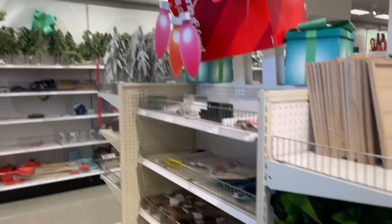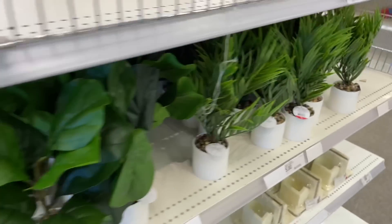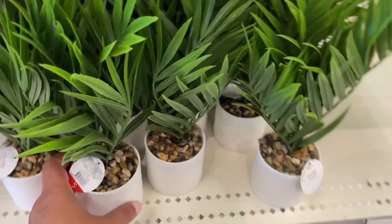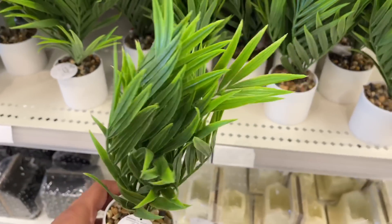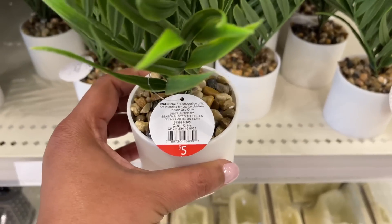Hello and welcome back to my channel — welcome if you're new! We're back at Target, this time looking at all things new at the dollar spot. Are you ready? Let's shop!